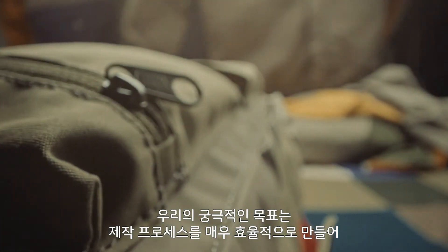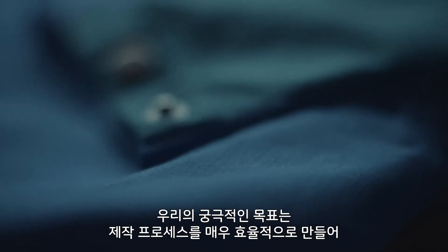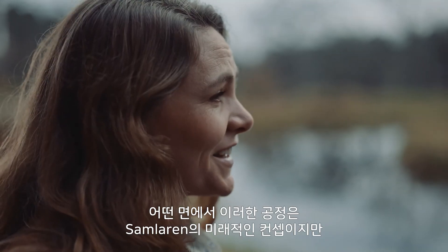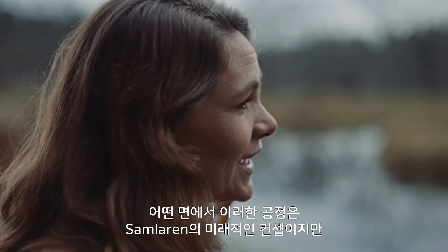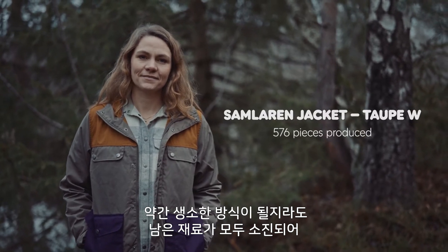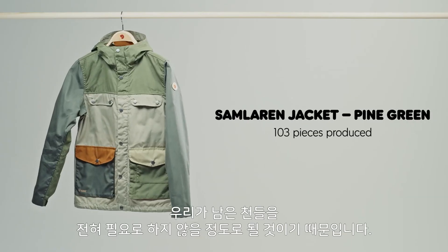Our ultimate goal is to become so efficient in our processes that we won't create any leftover material at all. So in a way, that gives us a bit of a strange way to look at Samlain as a concept in the future, because hopefully it will become obsolete and we won't need it at all.